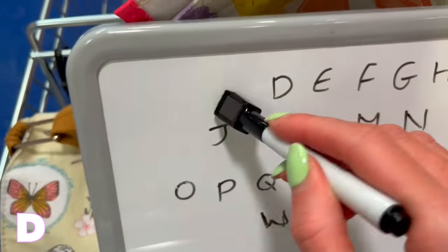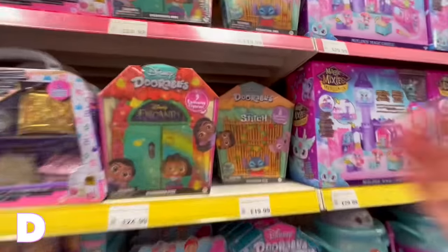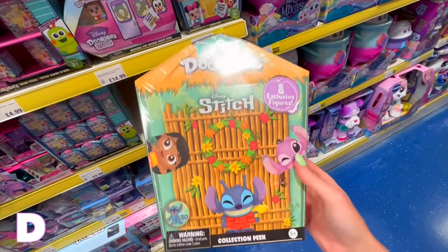D is next, and I think we all know what I'm going to get for this one. We are back at the Doorables — and there it is, guys: Disney Doorables Hawaiian Stitch version!